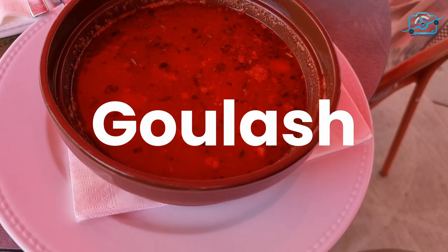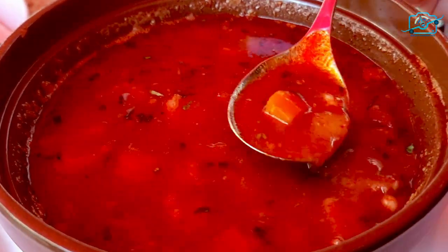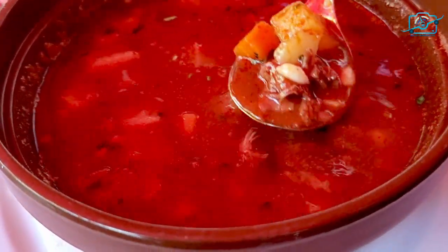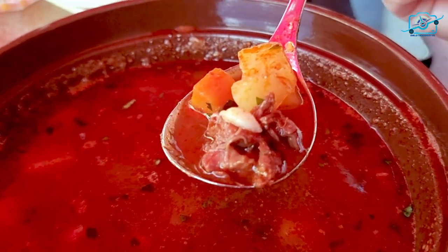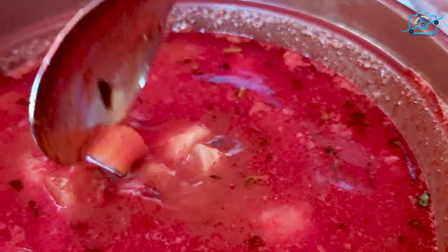First on our menu is the iconic Hungarian goulash. This hearty stew combines tender beef, potatoes, onions, and a generous amount of paprika for that distinct smoky flavor. Each spoonful will transport you to the rustic kitchens of Hungary.